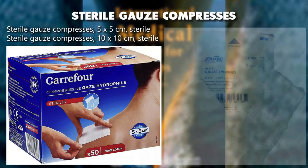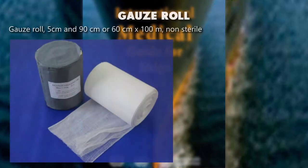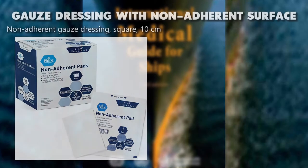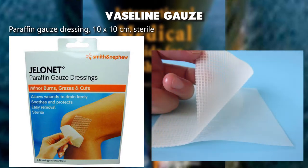Sterile gauze compresses 5x5 centimeters sterile, sterile gauze compresses 10x10 centimeters sterile, gauze roll 5 centimeters and 90 centimeters (or 60 centimeters) x 100 meters non-sterile, non-adherent gauze dressing square 10 centimeters, vaseline/paraffin gauze dressing 10x10 centimeters sterile.